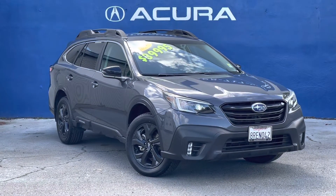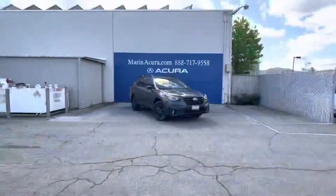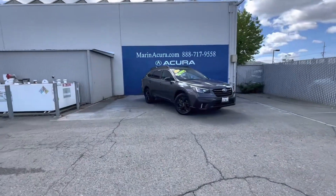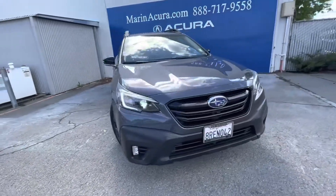Hello, my name is James and I'm a product specialist here at Marin Acura in Corte Madera, California. Today we are looking at this pre-owned 2020 Subaru Outback Onyx Edition XT.